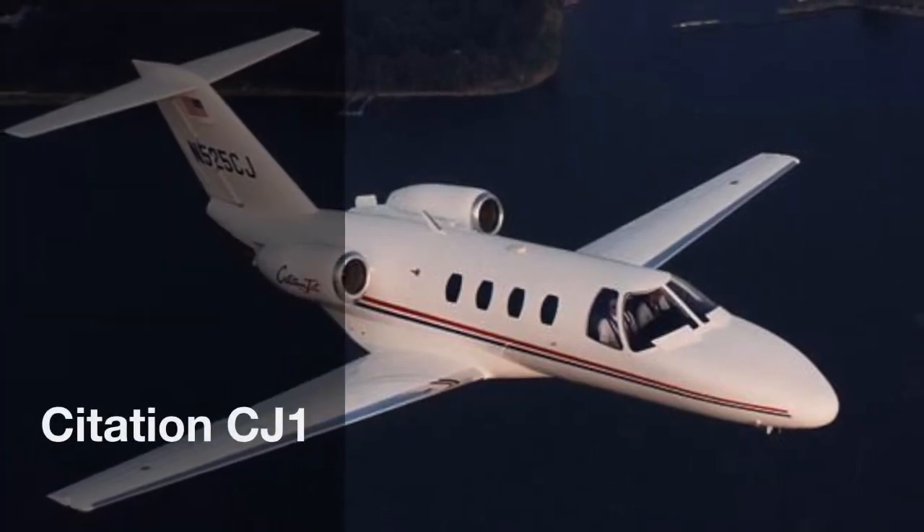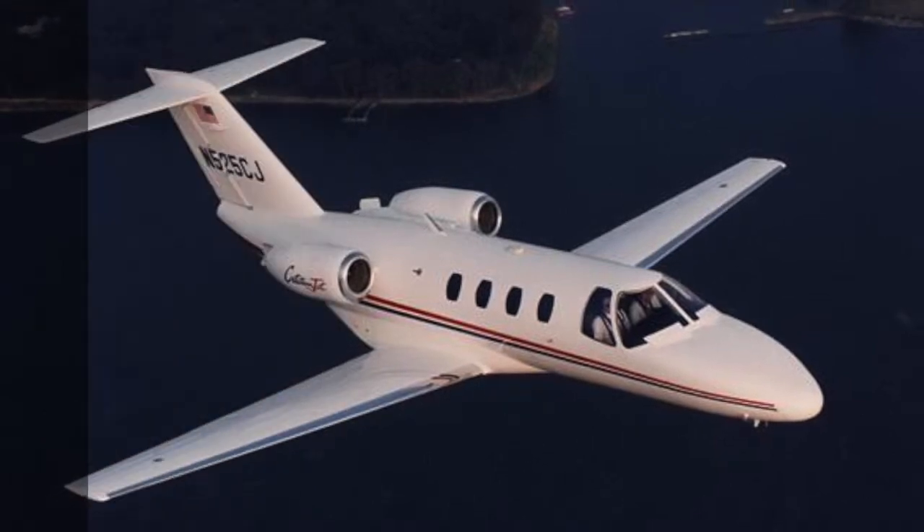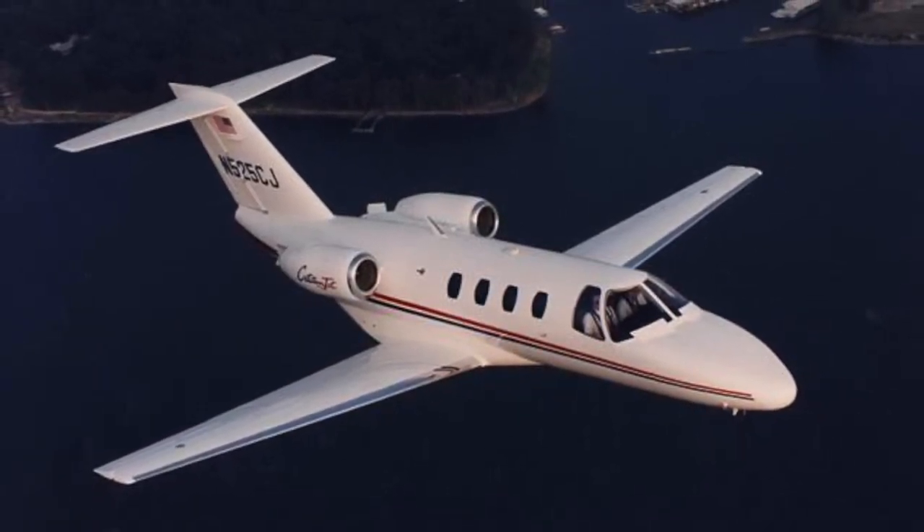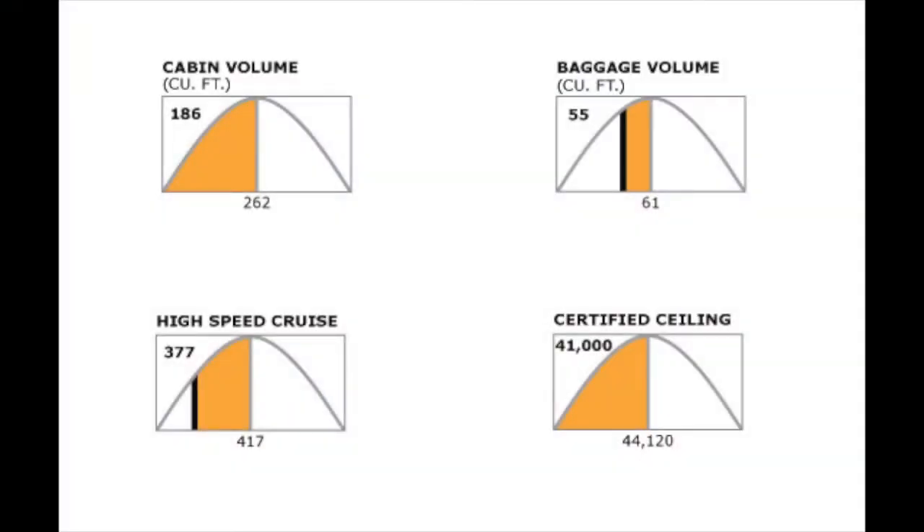The CJ-1 is the second generation of the extremely successful Citation Jet series. It comes with all of the advantages that the original Citation Jet offered, but with improvements in economy and performance. Its status as the second generation Citation gave it the advantage of improving upon an already proven design.